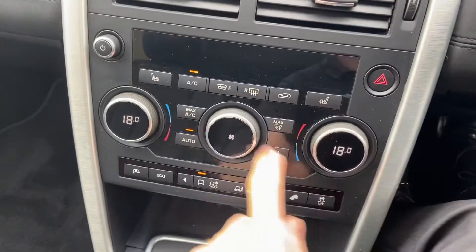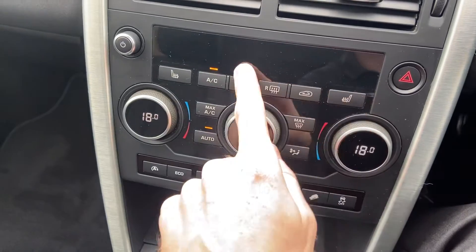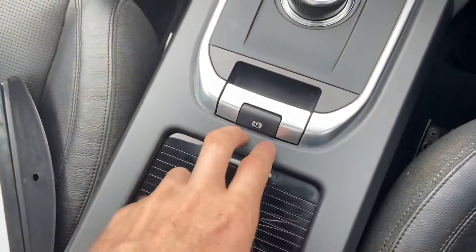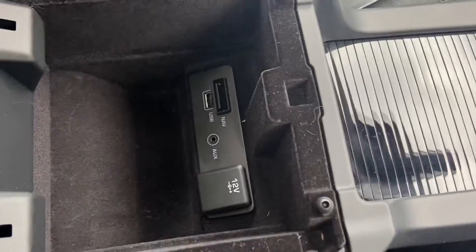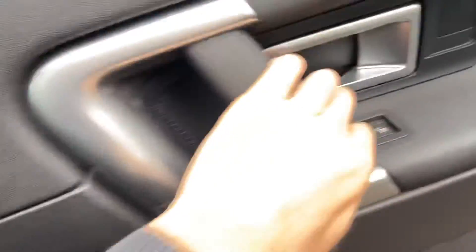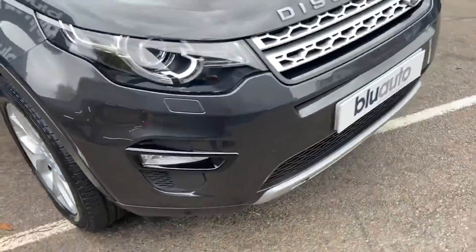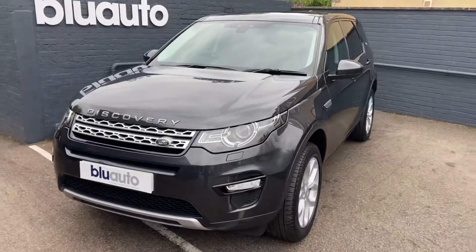Dual climate control system, along with heated seats for driver and passenger. Heated front windscreen. Different driver modes available to you. Automated gearbox. Electronic handbrake. Cup holders. And you've got the USB and auxiliary slot just in there as well. And just to show you the final alloy — a lovely example of the Discovery Sport with some fantastic features and extras and lovely low mileage.